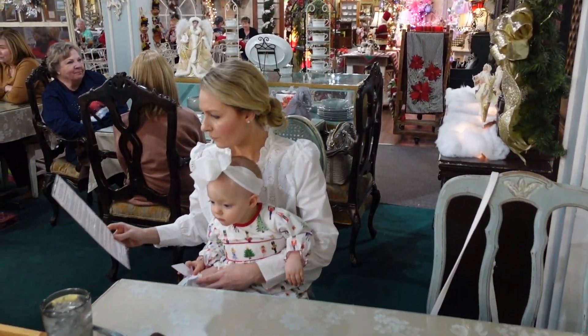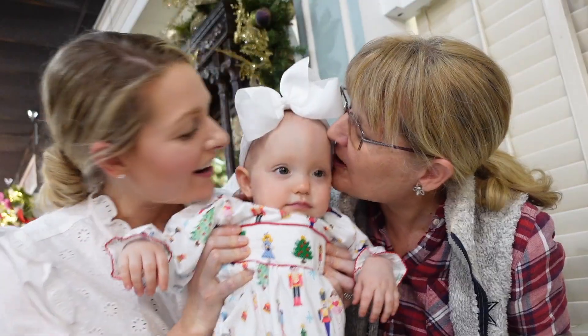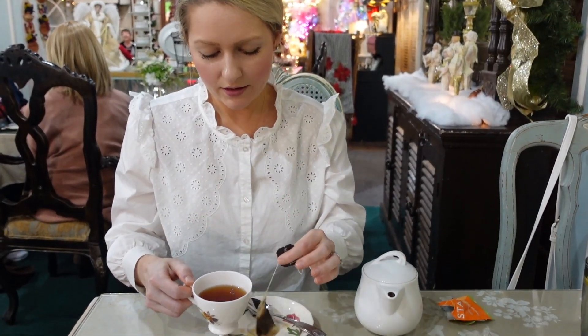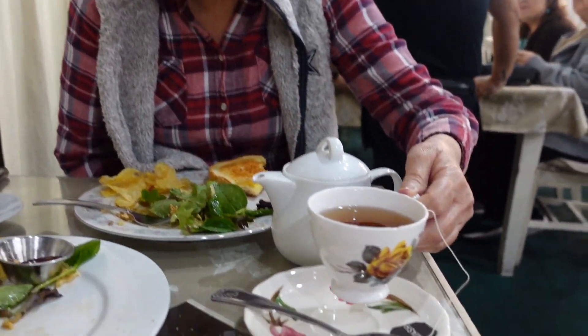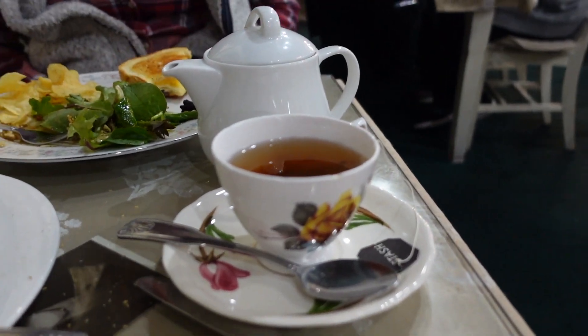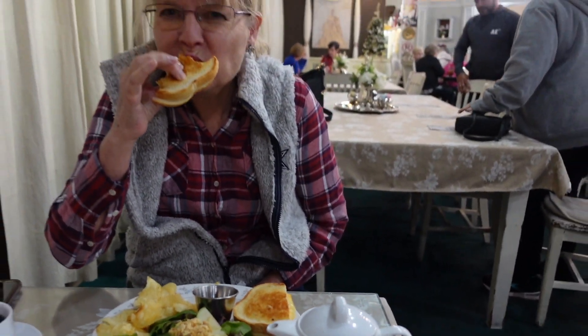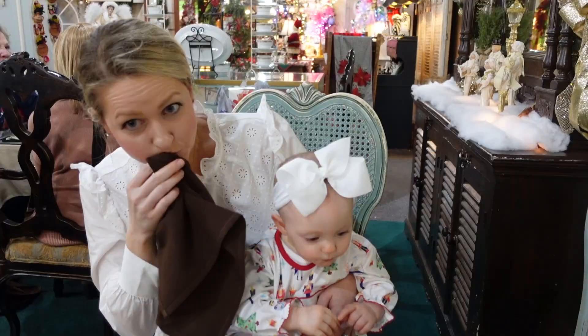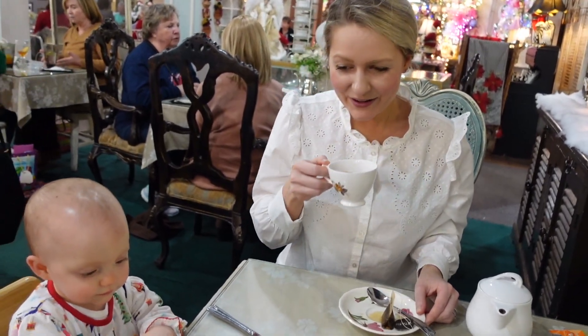I was so excited to try my official first afternoon tea and did a little research on this. What is a tea room anyway? I found out that a tea room is a popular spot for people to gather and enjoy a cup of tea together. Many tea rooms offer a wide variety of tea as well as sandwiches, scones, and other light snacks. They make fun baby shower locations and I couldn't wait to take my mom.